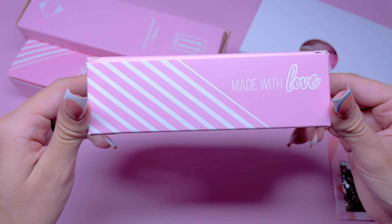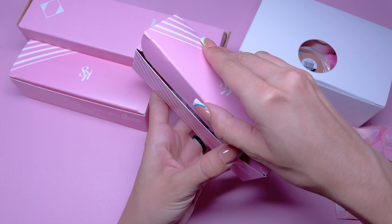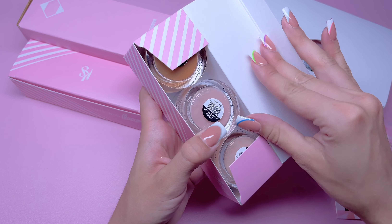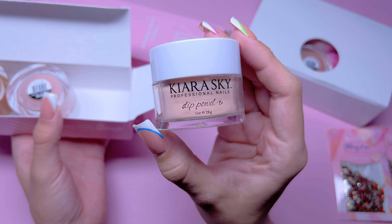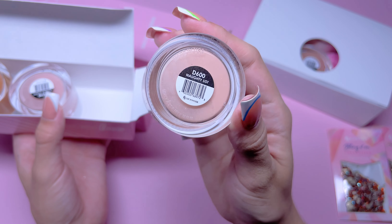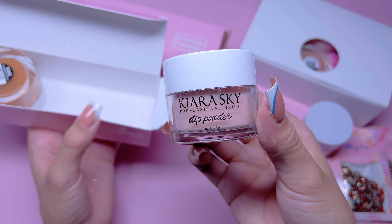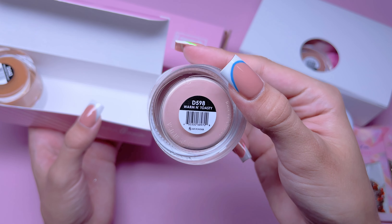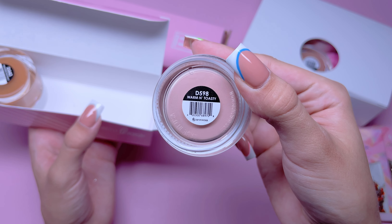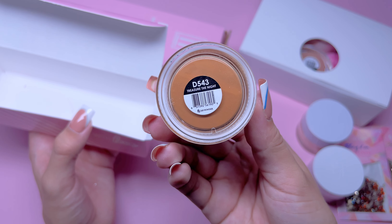Next, we have this little pink box — again, super cute packaging. Inside this box, we have three dip powder colors. The first one is called Naughty List, which is a light brown dip powder color. Next is another dip powder called Warm and Toasty — a very similar color but a little bit more pink-toned. And the last dip powder color is called Treasure the Night.